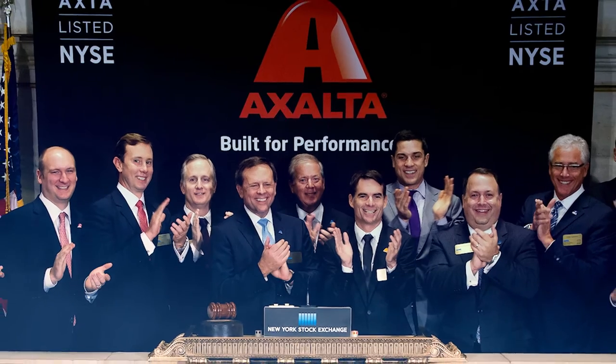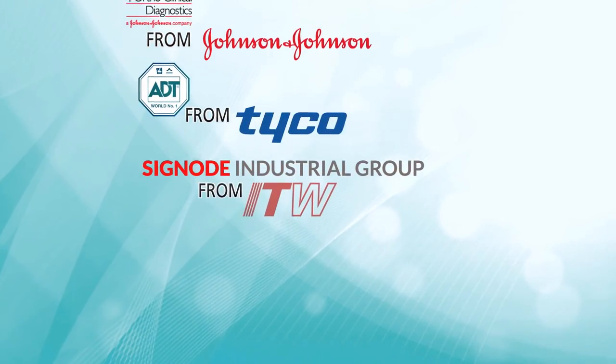Exalta is thriving. We took the company public in less than two years, and Warren Buffett recently bought a large stake in the company. With the right insight and the right team, carve-outs can unlock tremendous value.